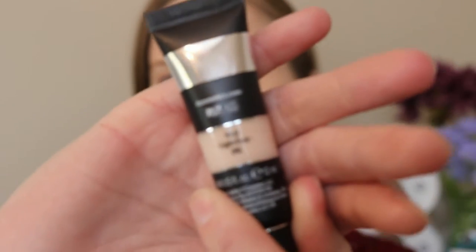The next product I have is the It Cosmetics Bye Bye Under Eye Full Coverage Anti-Aging Waterproof Concealer Corrector in the shade Light Fair — this is the lightest shade. Obviously we're going to put this under the eyes and use it maybe wherever else we want to. It'll be highlighting. It's definitely lighter than the foundation, though it is a little bit dark for me. I'm going to start by warming it up on my fingers and then applying it under my eyes.